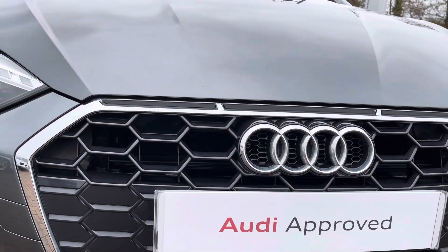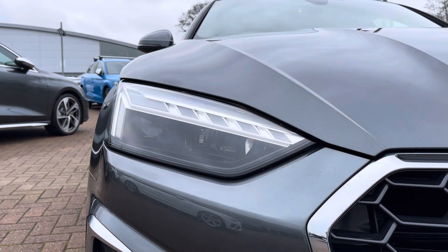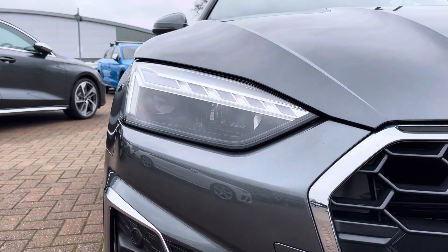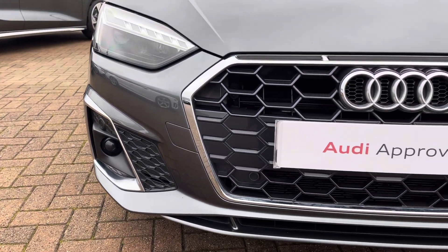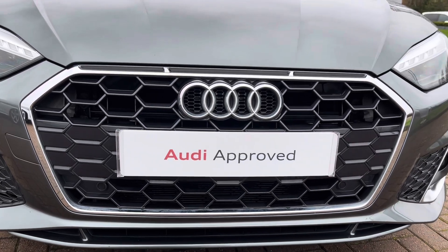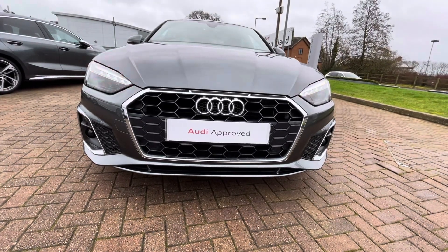Looking at the front of this vehicle we can see the Audi Matrix LED headlights which work in cooperation with the LED taillights with front and rear dynamic indicators. This vehicle also comes with front and rear parking sensors as well as a rear camera, making parking in those tight supermarket car parks all the easier.